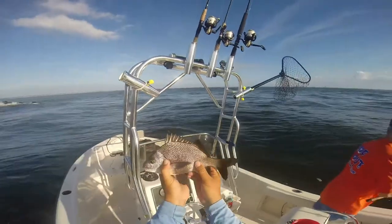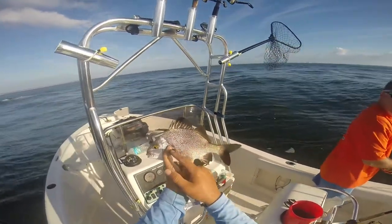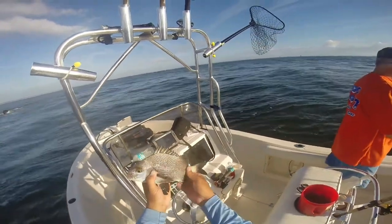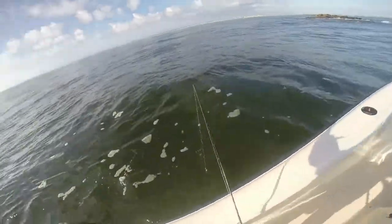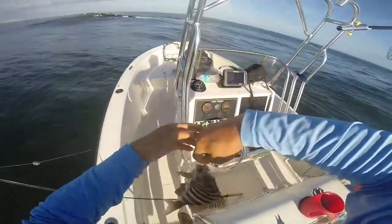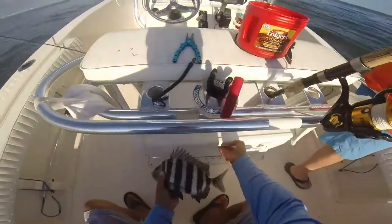Yeah, that's a margate. For anyone else that wants to see it in kind of detail — they got a tail like a porgy, it's got that forked tail. It's got like a black silhouette behind the pectoral fins, and it's all silver everywhere else. Black-tipped fins. Good eating fish too. Is this description brought to you by Nat Geo?